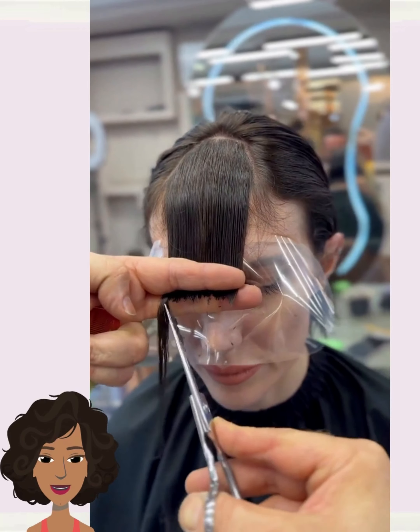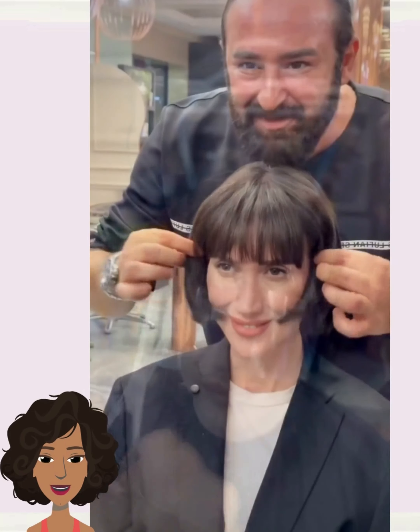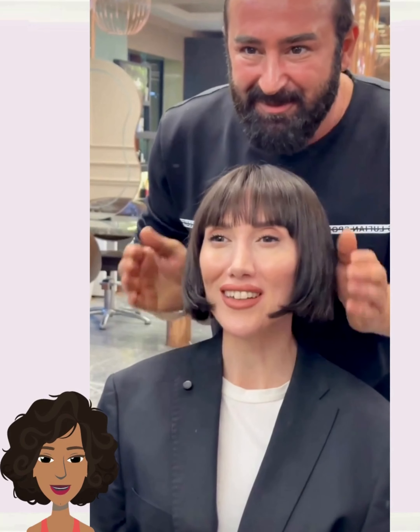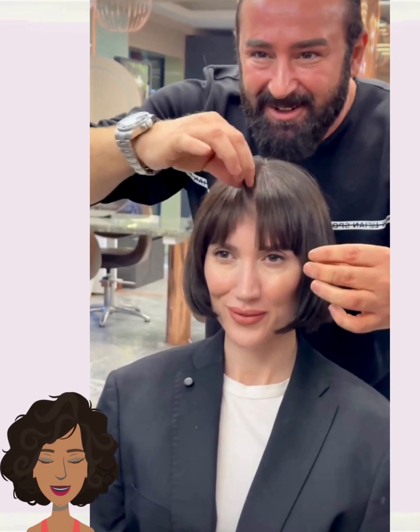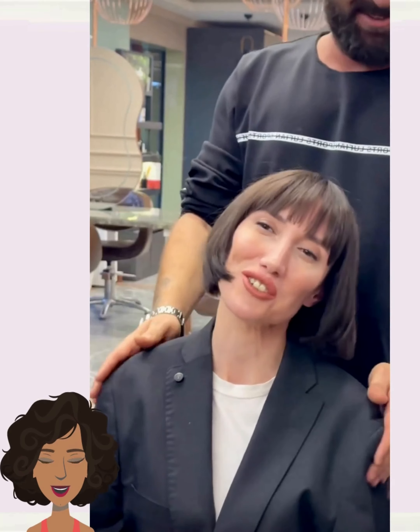And then we move into another bob haircut transformation. It looks like the stylist is also doing a bit of a French girl bob with this one as well. Very pretty. Love how the bob perfectly frames her jawline. It's just so effortless and chic.